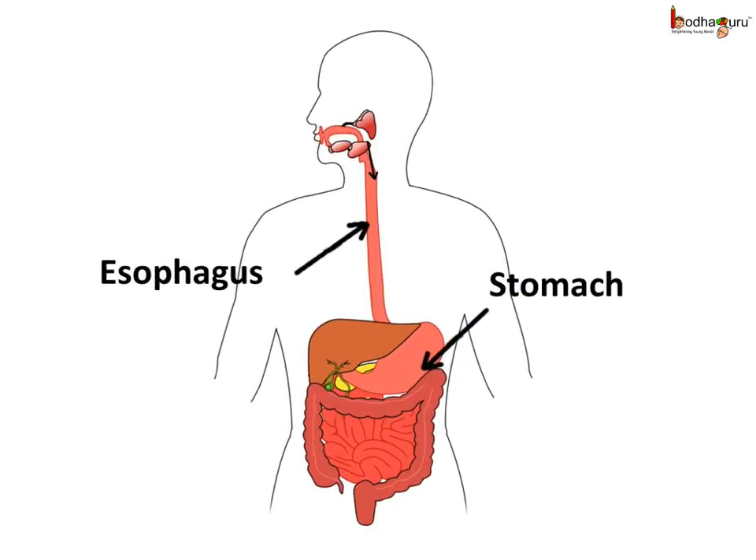After the mouth, the food travels through the long pipe-like esophagus, which is also known as the food pipe. Then the food reaches the stomach. The walls of the esophagus contract and then relax to produce a wave-like movement which pushes the food down towards the stomach.